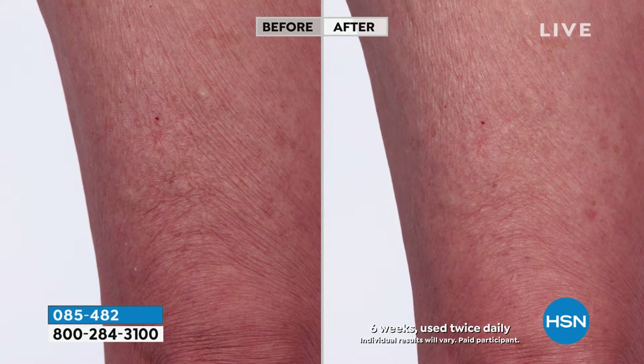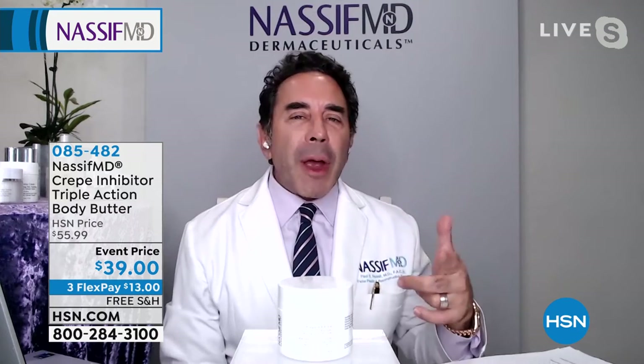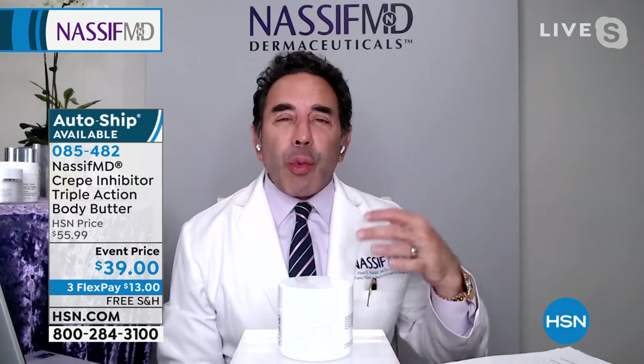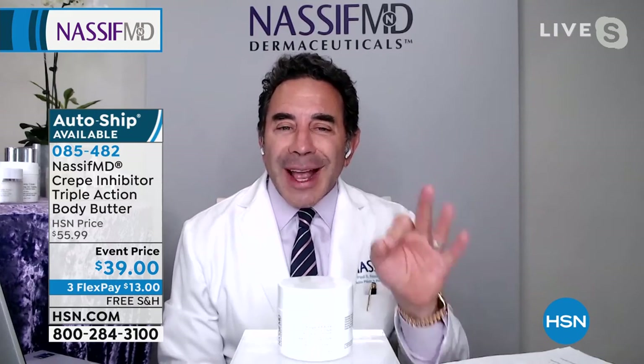Dr. Nassif, tell us about the crepe inhibitor, these before and afters. Absolutely. These are what we call our while before and afters, which means that when I take all my different participants and I actually take photos of them, we have a company that has to do the best and exact type of photos and every person in this study has to use the product exactly. And let me tell you something about crepe work. I can actually make a body butter that is going to rejuvenate, repair, rehydrate — absolutely incredible. With Revenage, Glycone, these are key ingredients and different types of hyaluronic acid hydrators for intensely dehydrated skin.